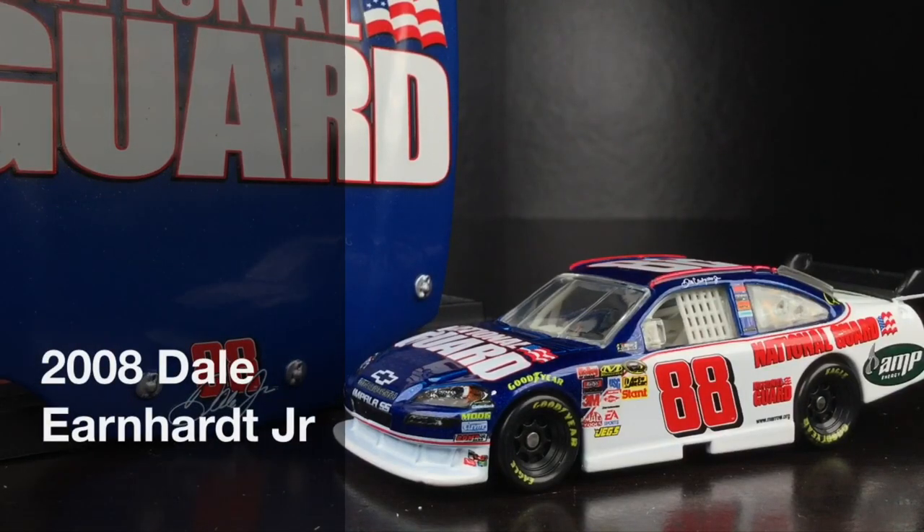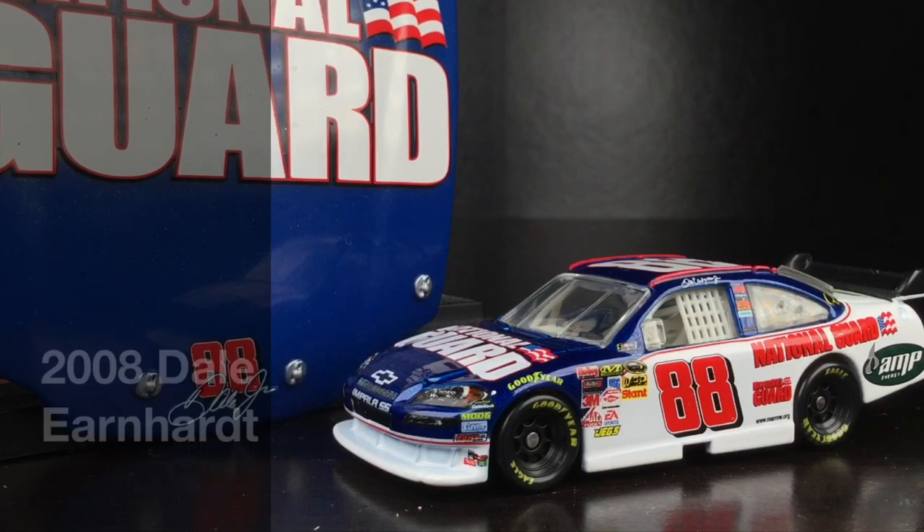Well, guess what, folks? It is Saturday, and that means another Winner's Circle 1:64 scale release, and today's car is going to be Dale Earnhardt Jr.'s 2008 National Guard Chevrolet Impala.